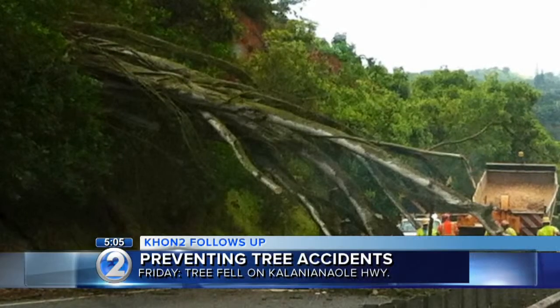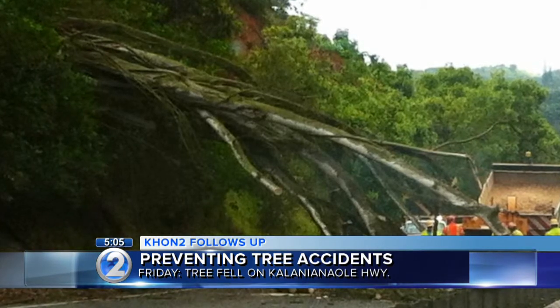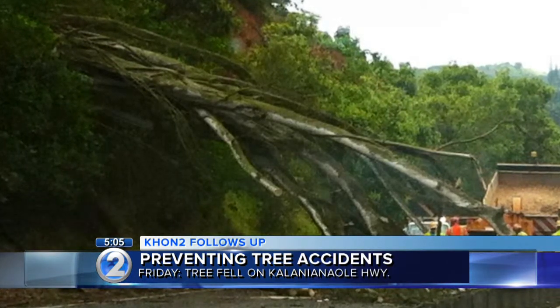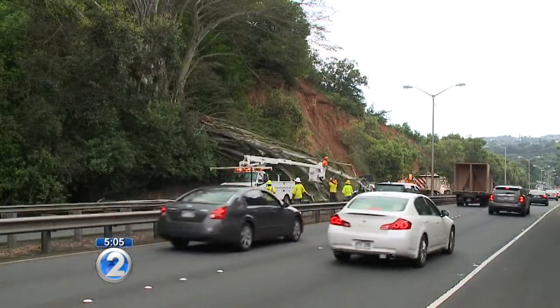A tree shut down part of a highway and snarled Friday rush hour traffic. That was last week when a large banyan tree fell onto Kalanianaole Highway. No one was hurt, but we wanted to know what's being done to prevent these types of situations. Christine Ueno has been following up and found out what city and state crews are doing to keep us safe.